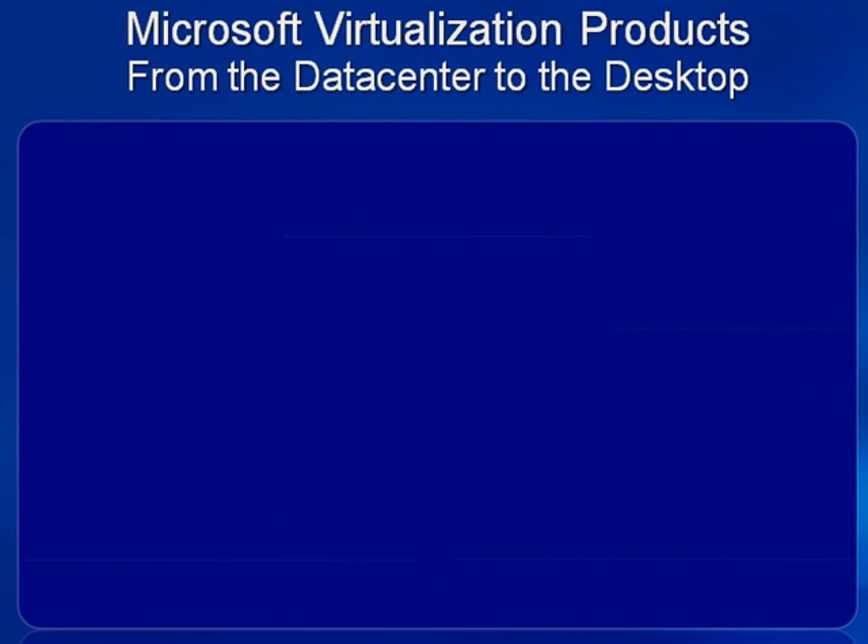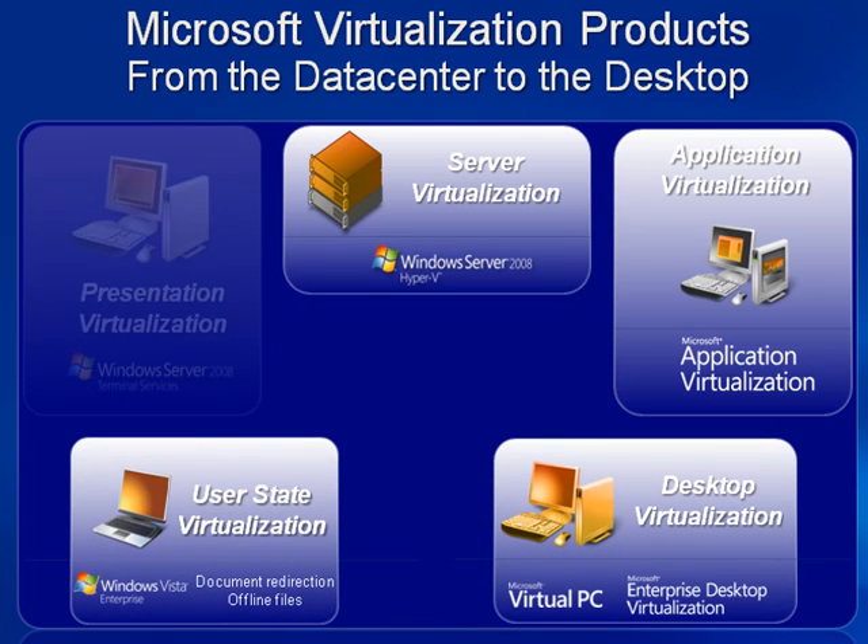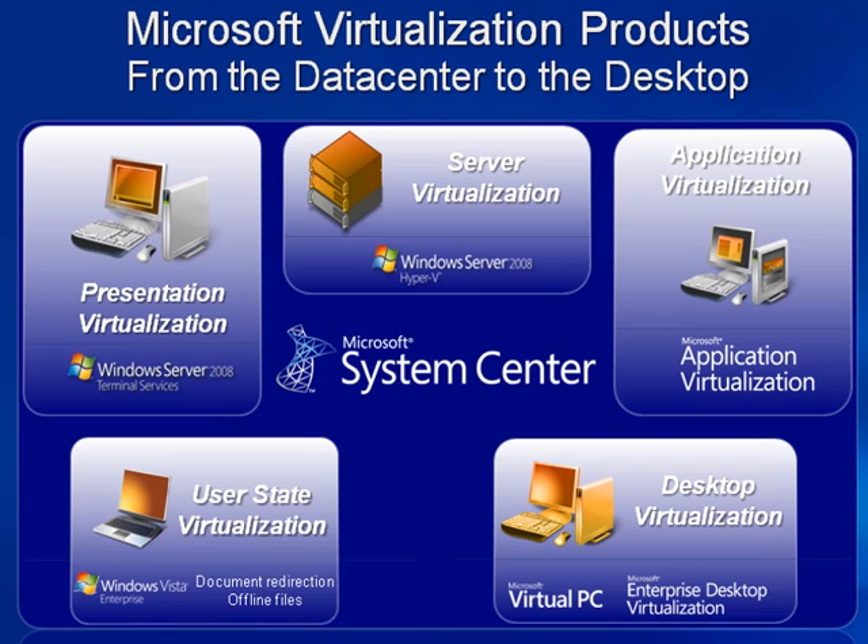Microsoft offers a comprehensive set of virtualization products with Windows Server 2008 Hyper-V technology providing the server virtualization. Microsoft server virtualization solutions include Application virtualization, which enables client desktops to isolate and stream applications on demand. Enterprise desktop virtualization, which enables you to run multiple operating systems on one machine via Virtual PC. Presentation virtualization, also known as remote desktop services via terminal services. All these pieces make up parts of the solution, but what holds them together is management. In a virtualized world, management is essential to enabling these dynamic scenarios.